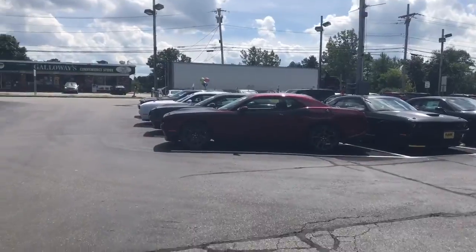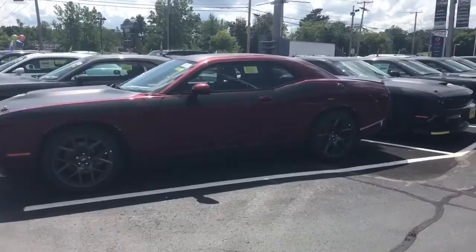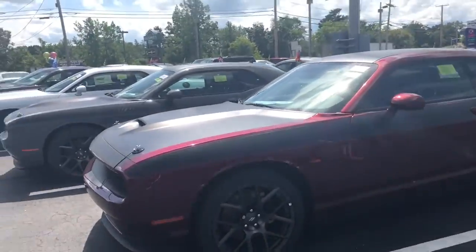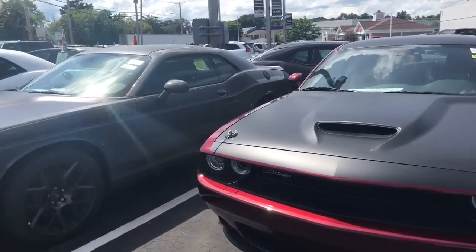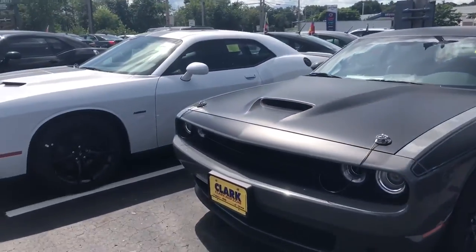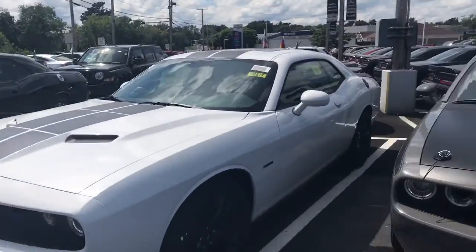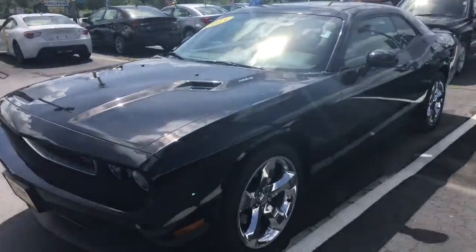Alright so we're at Clark Dodge in Methuen, gonna take a look at this TA. This is a 5.7 TA. Got another TA. I love this Octane Red color. Beautiful — and then they have a Destroyer Gray TA, and then they have this, just a regular RT it looks like. I actually like this. And there's a 2013 RT.